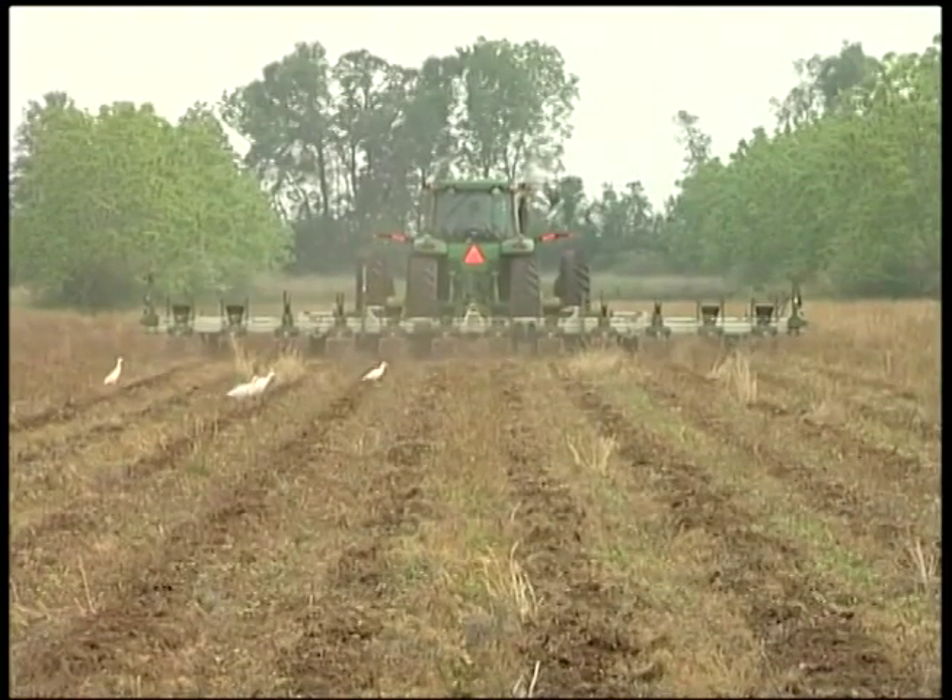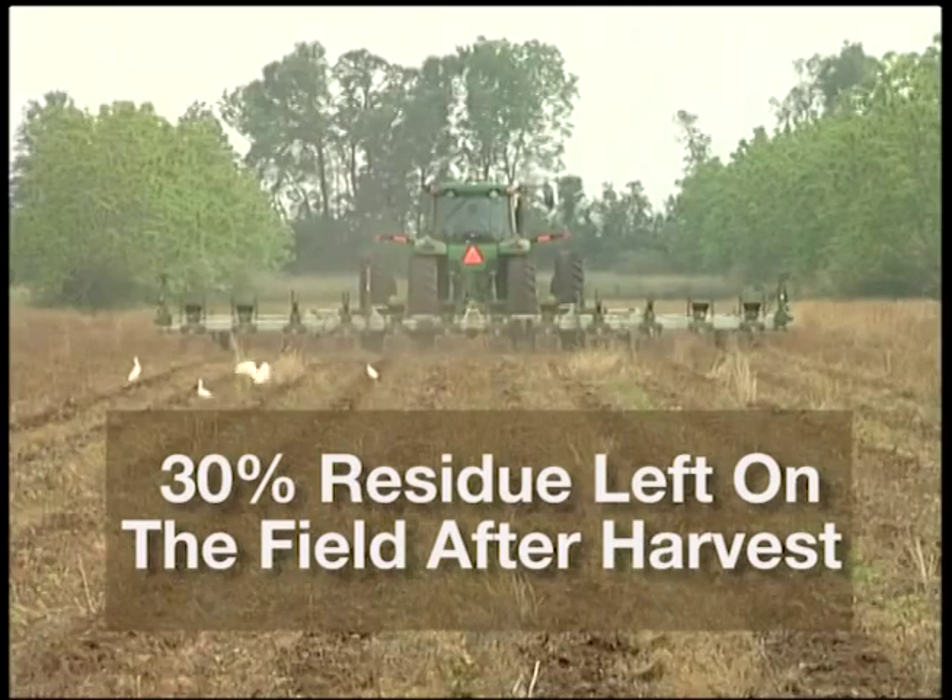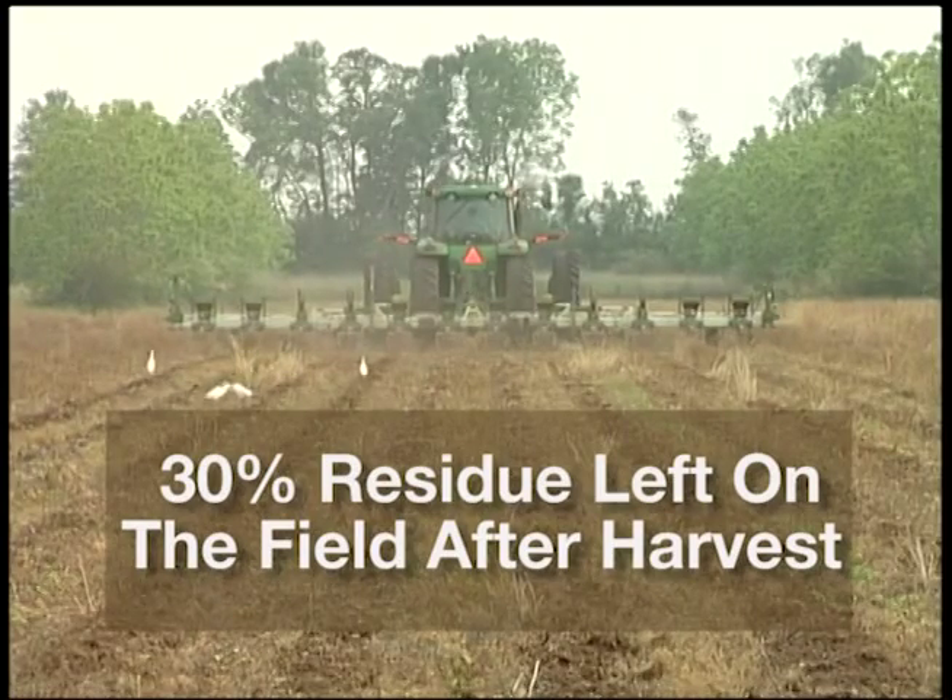For this type of farming to be effective, farmers leave at least 30 percent of the last crop in the soil.